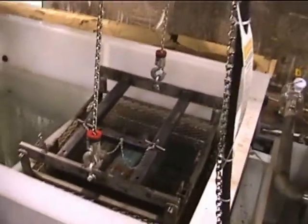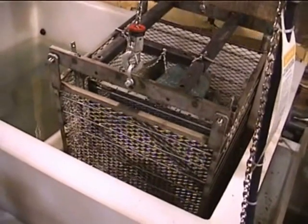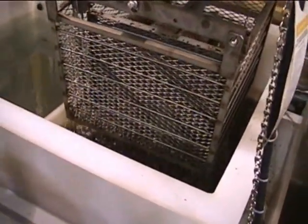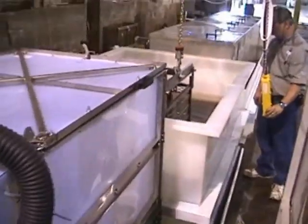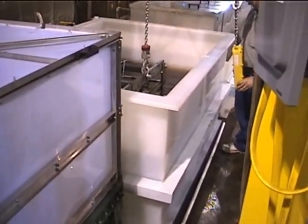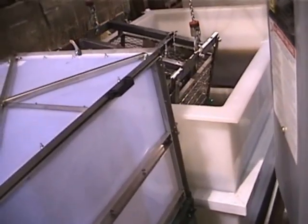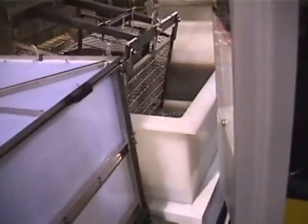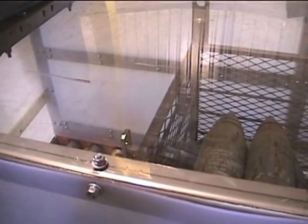After a quick immersion, the cage is removed slowly from the first rinse tank, tilted to ensure that all of the water is drained out of the projectiles, and is then ready to be lowered into the second rinse tank. The same hoist system is used to lower the cage into the second rinse tank. After a quick immersion, the cage is removed from the second rinse tank and is then ready to be fed into the drying chamber. The drying chamber is a totally enclosed tunnel equipped with a moving conveyor in which forced air is directed through a series of nozzles to dry the projectiles.